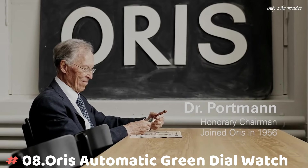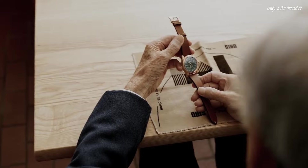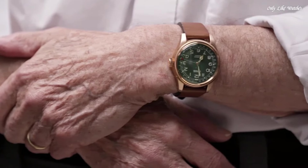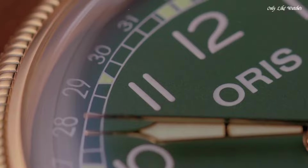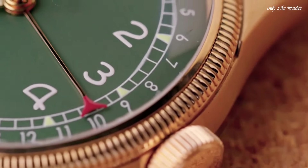Number 8. Oris Automatic Green Dial Watch. Bronze case with a brown leather strap. Fixed bronze bezel. Green dial with rose gold tone cathedral-style hands and Arabic numeral hour markers. Date markers around the outer rim. Dial type analog. Pointer date.